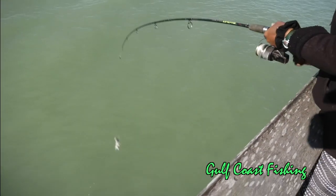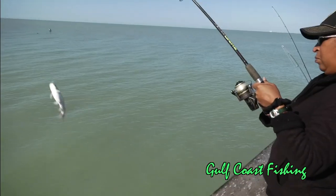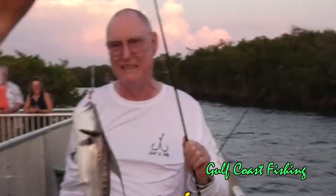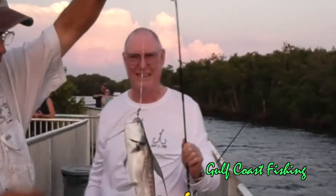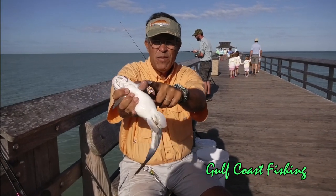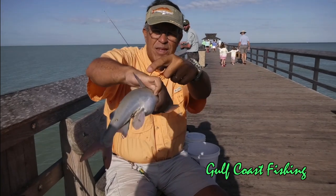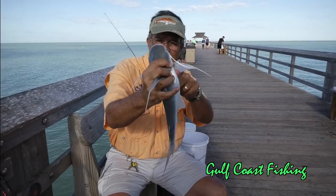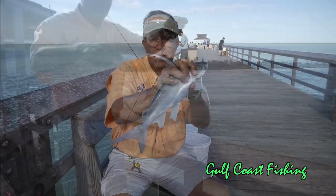Different from the hardhead catfish, which is basically a scavenger that eats whatever he can find, the gafftopsail is kind of a nice prize. But both of these species of fish have, in their pectoral fins and on their dorsal fins, a very hard spike, and that spike is something that you do not want to get near with your hands or your body.